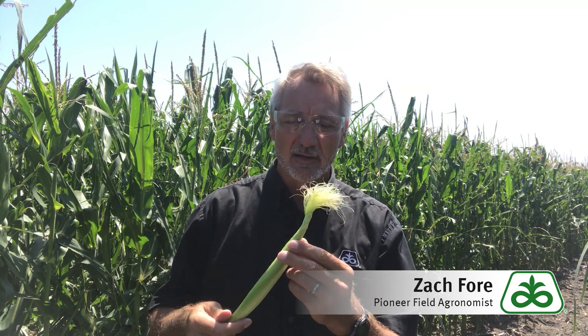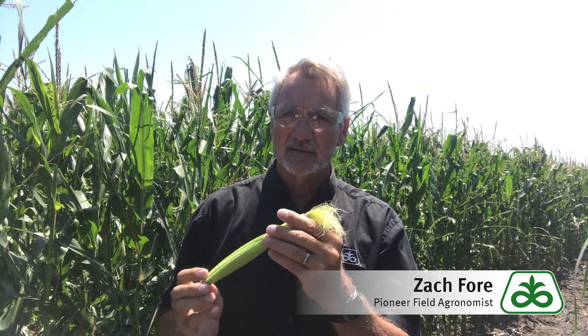This field right now, based on a planting date of about May 7th, we're at near 1,200 GDUs. 1,200 GDUs is about the time when products in the 90 to 95 relative maturity group would be beginning to tassel and to silk. And so that's indeed what we have here — plants are just beginning to silk.